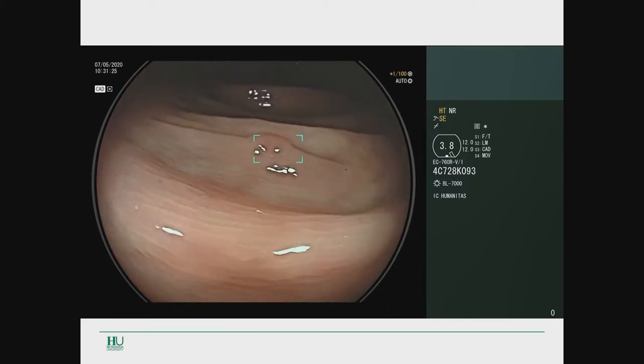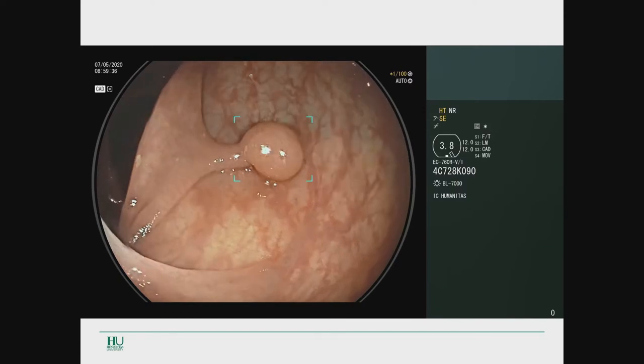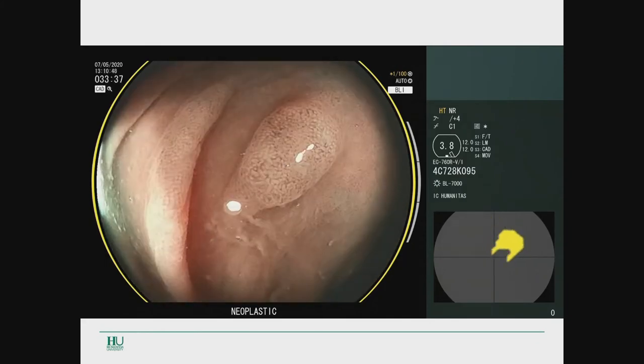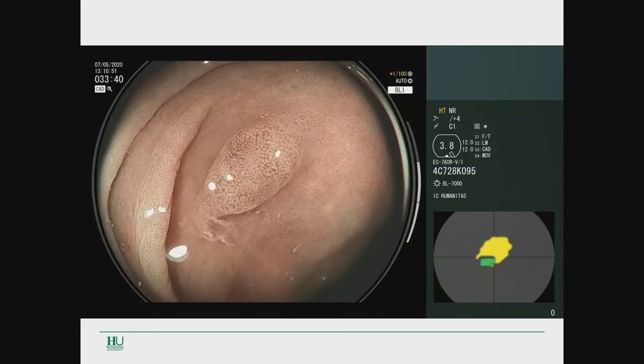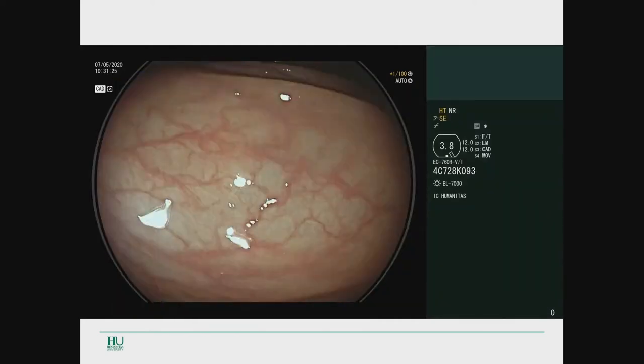This video shows exactly how AI works — it's able to identify lesions. Several systems are able to predict histology, telling you if the lesion is neoplastic rather than non-neoplastic. So you have a double service in a single algorithm: one telling you there is something abnormal in that part of the colon, and the other, when you switch to chromoendoscopy, predicting the histology of the lesion and guiding therapy.